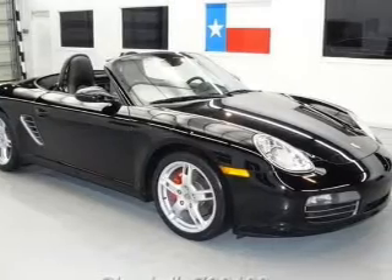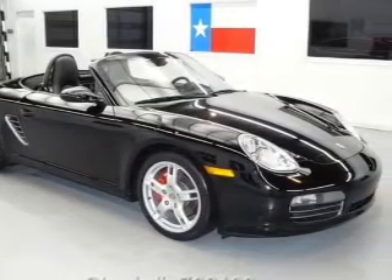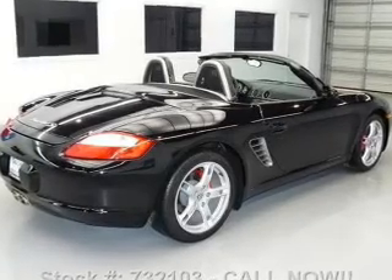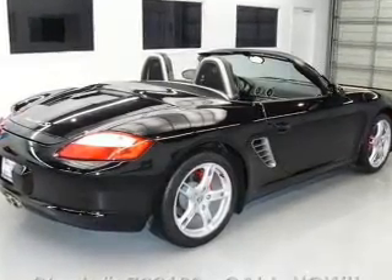With a solid six-cylinder engine, the powertrain includes rear-wheel drive that responds smoothly to its automatic transmission. Premium wheels give a more luxurious look, and the anti-lock braking system will keep you safe on the road.